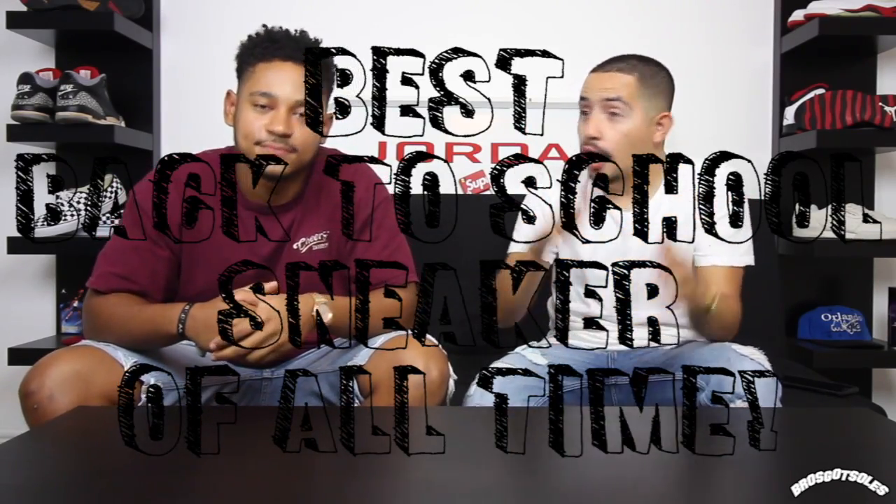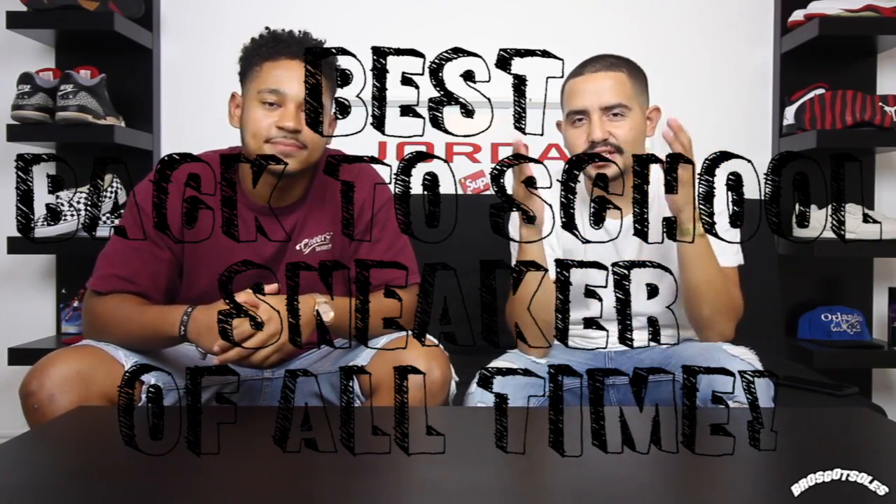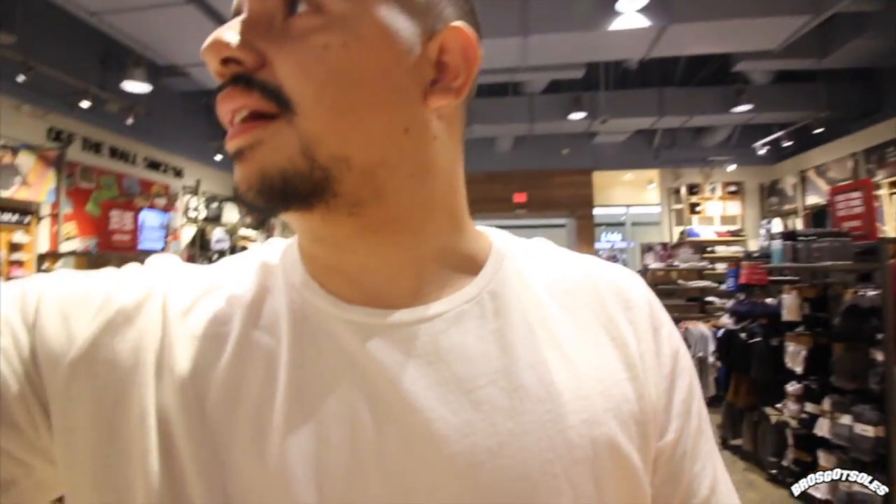Steph and I were thinking we should bring you guys the best back-to-school sneakers under $100 and over $100, but in the mix of planning and talking about what shoes, we decided: what is the best overall shoe in all categories to go back to school in? We talked about it, came to a mutual agreement, and decided — let's just go cop the shoe right now.